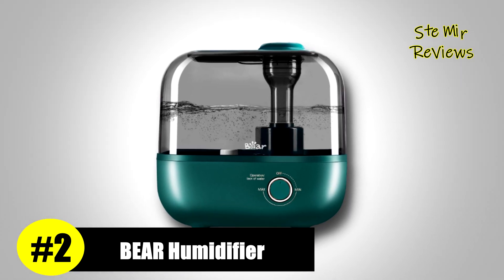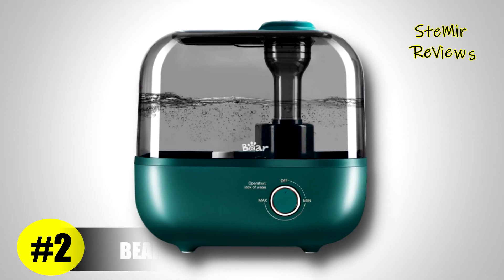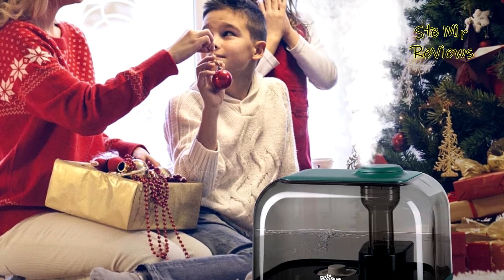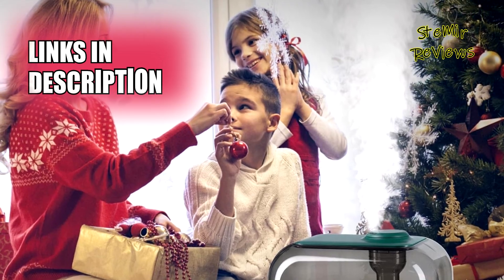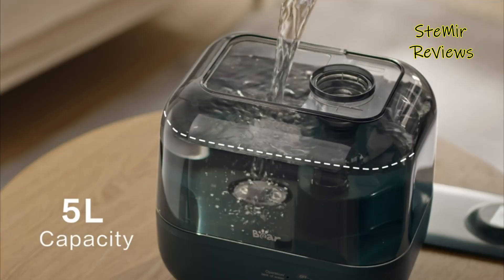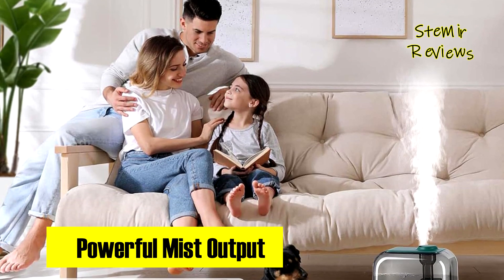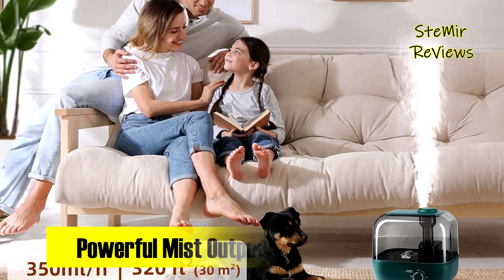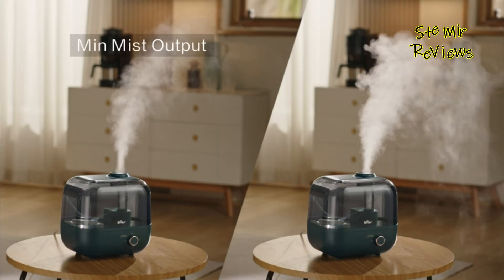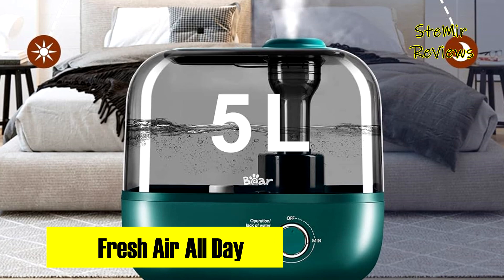In the realm of humidifiers, Bayer stands out for its exceptional blend of style and functionality, securing its position as a standout choice. Utilizing ultrasonic humidification technology, it swiftly elevates humidity, fostering a healthier and more comfortable living space by moisturizing the skin and alleviating symptoms like dry cough. The generous 5L water tank extends convenience, providing up to 35 hours of humidity in a 320 ft² room, reducing the need for frequent refills. Ensuring safety and ease, the humidifier features an auto-off function when water levels are low, enhancing peace of mind especially if left unattended.